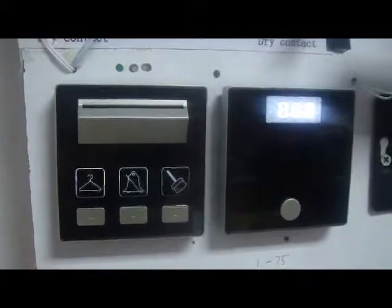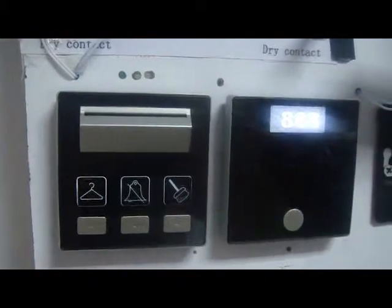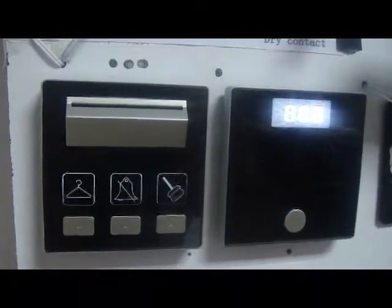When the beep has been sounded, it means the room is reported as clean, and it will show on the SQSL server and on the housekeeping screen.